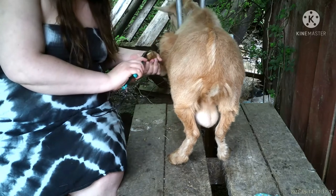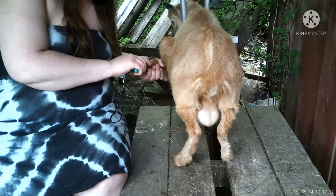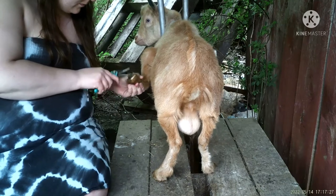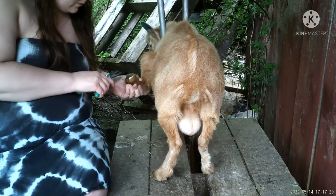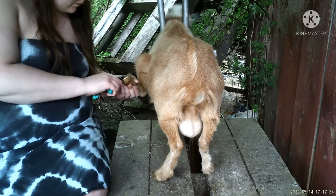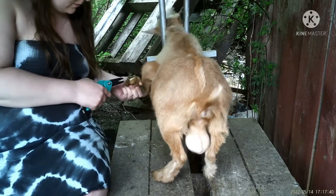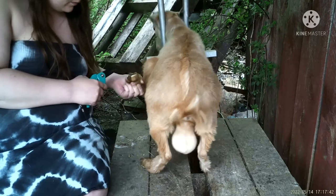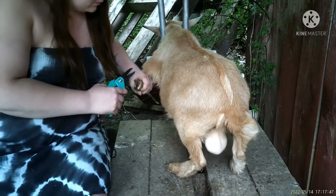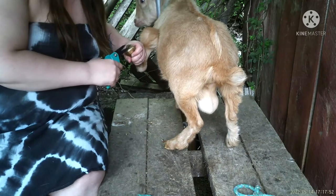We just got home and we pulled Harvey - this is the star buck that came from Pennsylvania. We're just doing a quick trim here with him because his hooves need it. We're gonna trim his hooves now and then he'll go down with the boys.